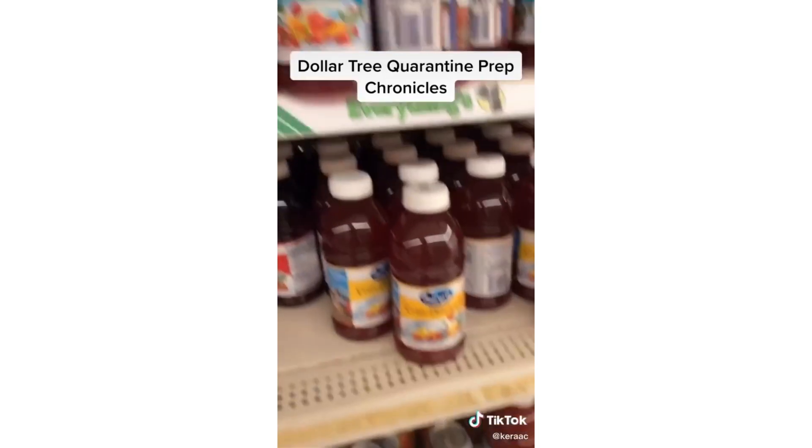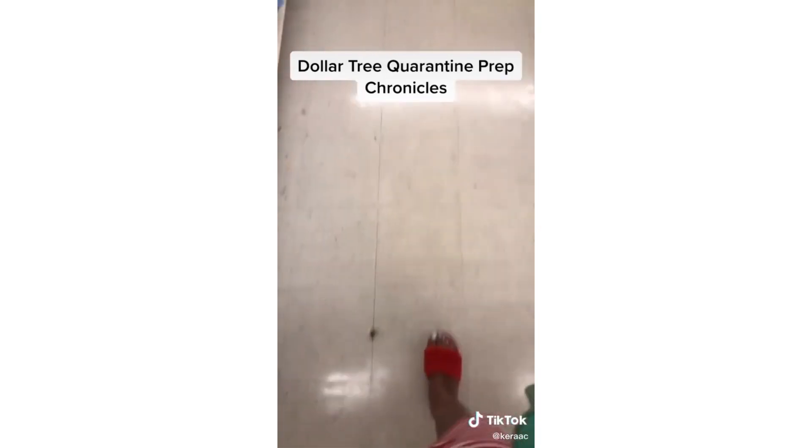Dollar Tree is really doing something. And then casually check your bank account to make sure you're okay.